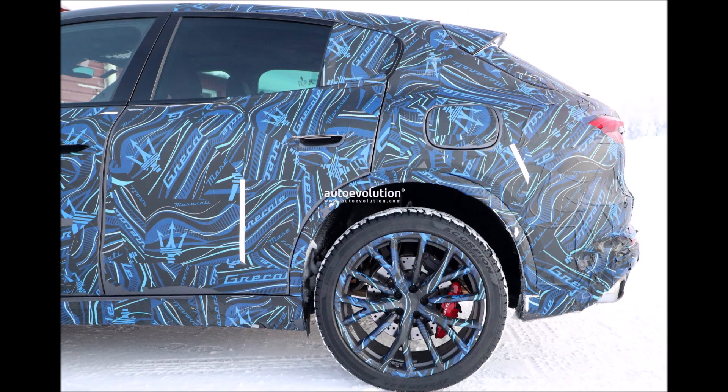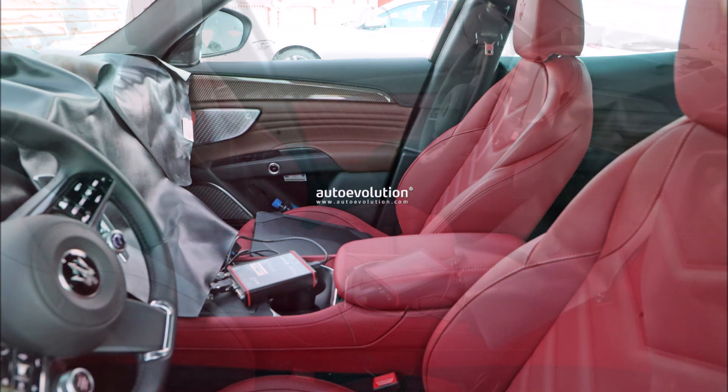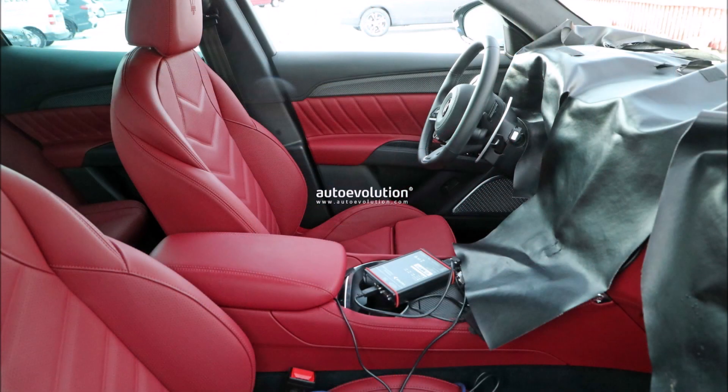What do you guys think about these interior shots from Auto Evolution? Seeing the new stitching pattern, the leather patterns, the door paneling in black and brown, the carbon fiber and aluminum trim, and the steering wheel — this car is going to be next level for Maserati customers.